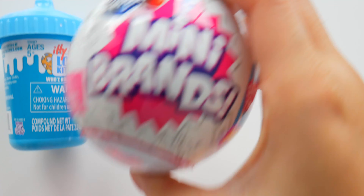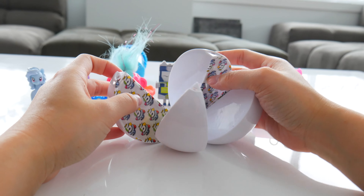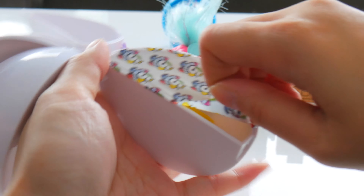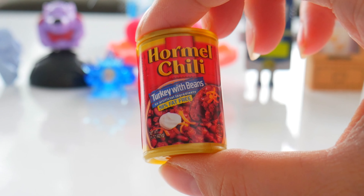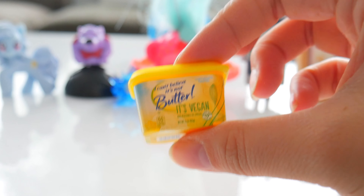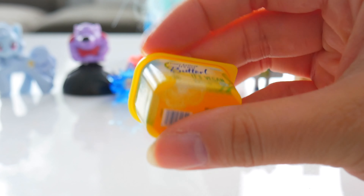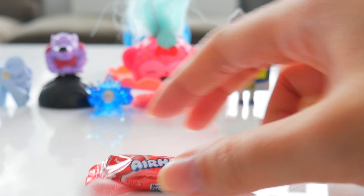Mini Brands! I'm serving you up some Hormel chili — turkey with beans, 98% fat-free so you guys don't have to worry about running it off after, but it's going to make you gassy. I can't believe it's not butter — it's vegan butter, or is it margarine? Slather that on with your chili. Airheads cherry flavor for dessert. We definitely are not jogging tonight.